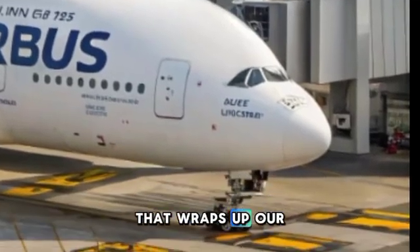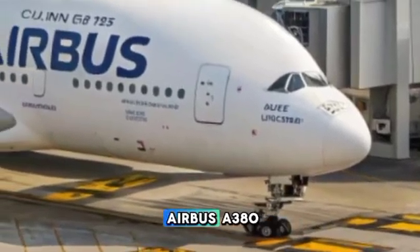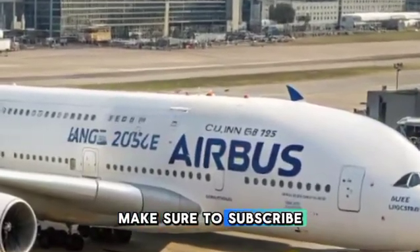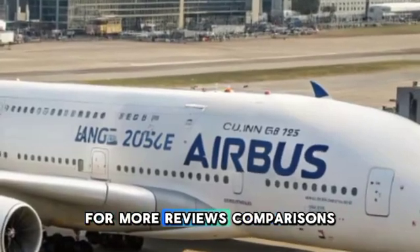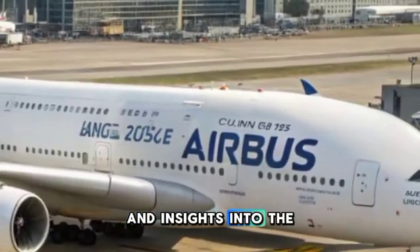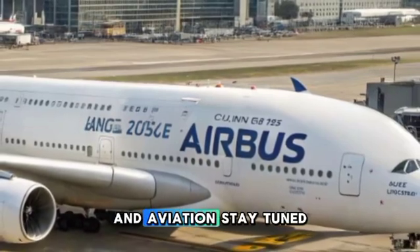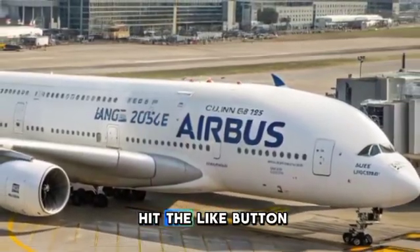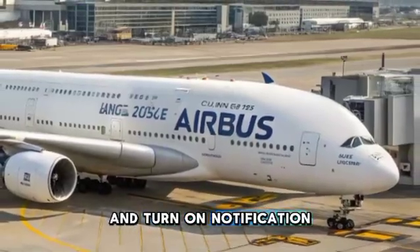That wraps up our review of the 2025 Airbus A380. If you found this video informative, make sure to subscribe to Car Beat Updates for more reviews, comparisons, and insights into the world of automobiles and aviation. Stay tuned for more exciting content, and don't forget to hit the like button and turn on notifications so you never miss an update. See you in the next video.